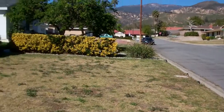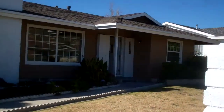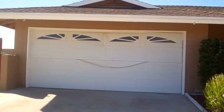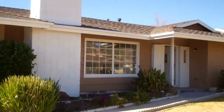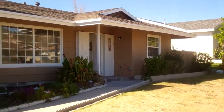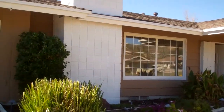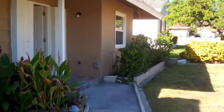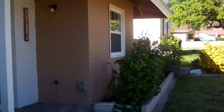Hey, how you guys doing? This is Nick with Riverside Investors. Here is one of our new projects in the city of San Bernardino. We just finished it, so let me walk you guys inside the property. I'm actually here with the twins — they're gonna help us with the promoting and marketing.